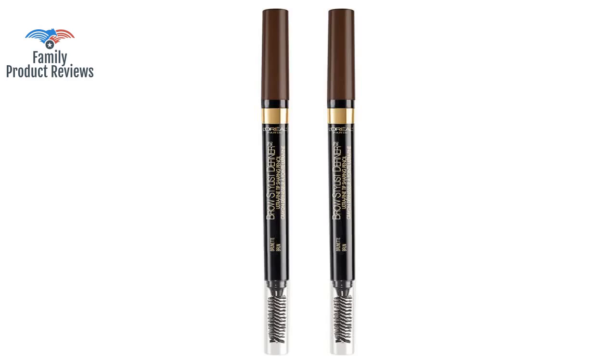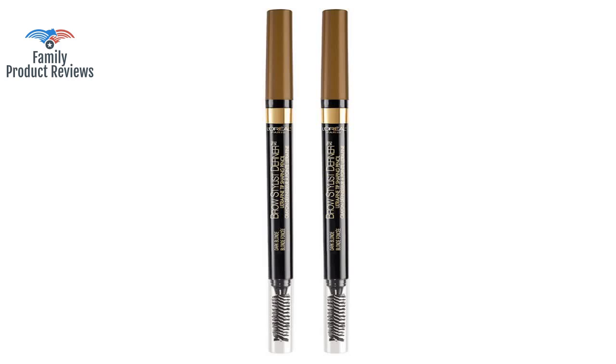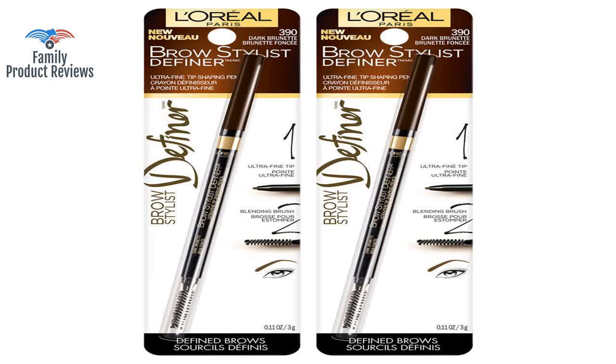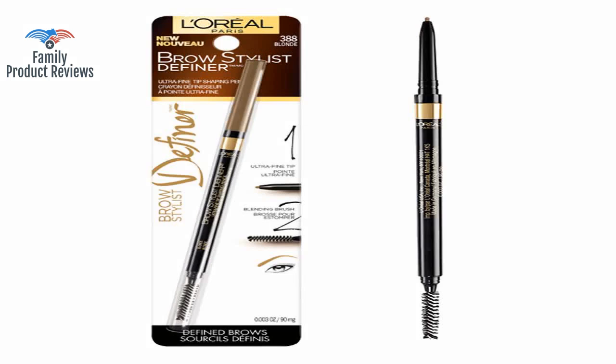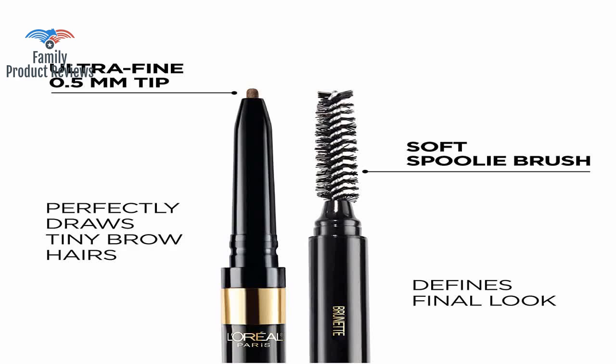Great product, easy to apply, stays on all day, and it is perfect for people with light eyebrows. Granted, Wonder Brow has great lasting power, but it doesn't give quite as natural a finish as this. The tool on the end works great in blending it for a completely natural look.